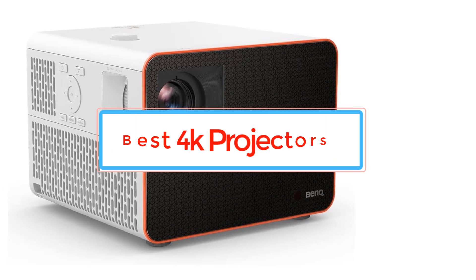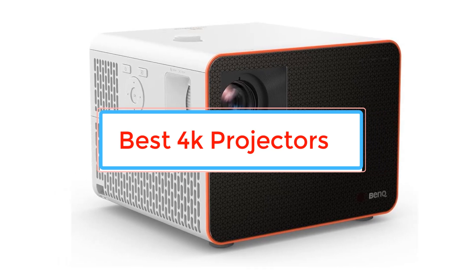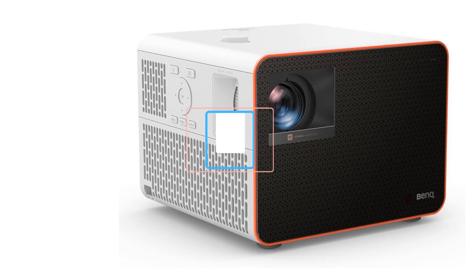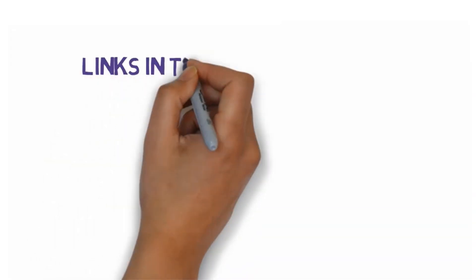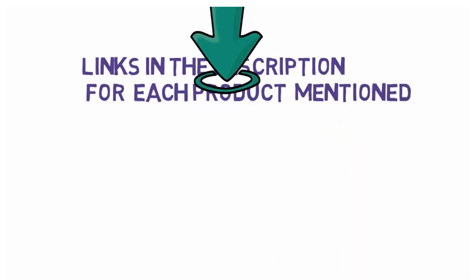Are you looking for the best 4K projectors? In this video we will look at some of the best 4K projectors. Before we get started, we have included links in the description, so make sure you check those out to see which one is in your budget range.